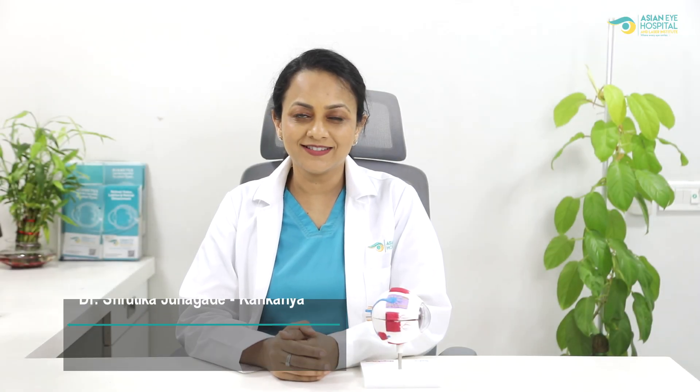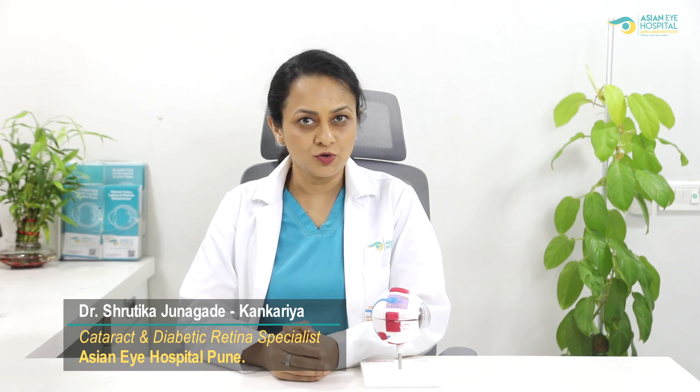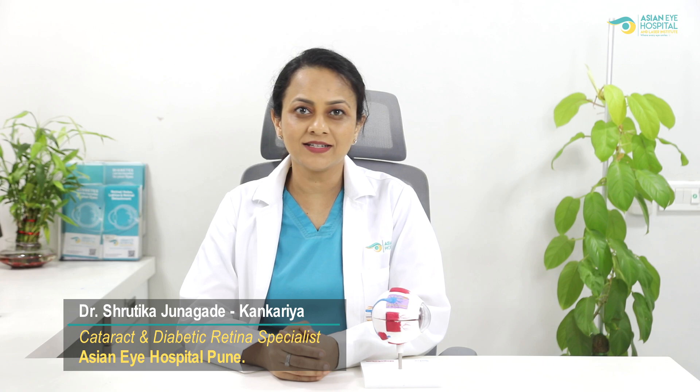Hello and welcome to Asian Eye Hospital educational series. I am Dr. Shrutika Junagade Kankriya, cataract surgeon, retina and diabetic eye disease expert.